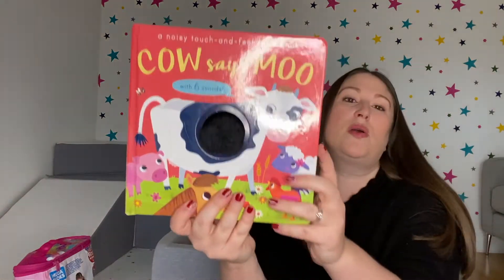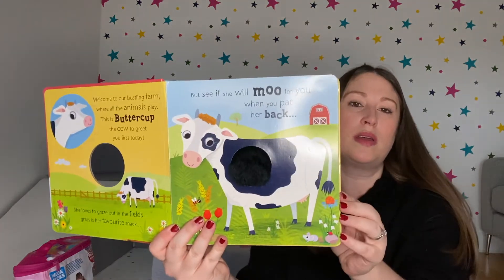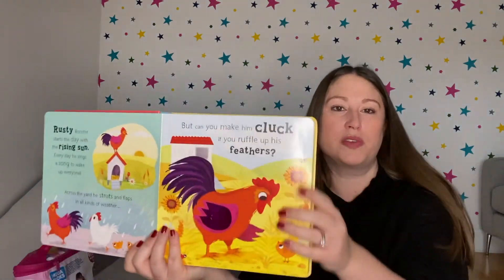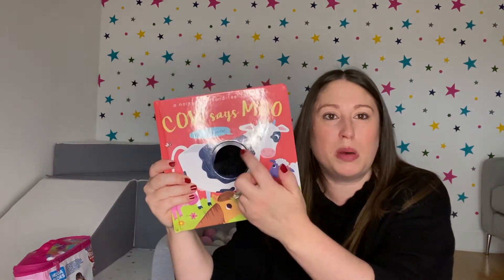She also loves sound books. This farmyard book has different sounds — you push the cow and it says 'moo,' and it's got various different animals on each page. She loves the sound the rooster makes. She'll often be found sitting trying to read the books herself, or with this one she'll sit pushing the buttons on her own getting the animals to make sounds. If she brings them to you she loves doing it together and hearing the story.